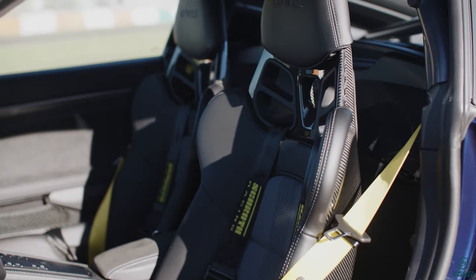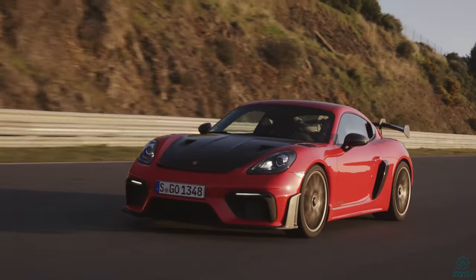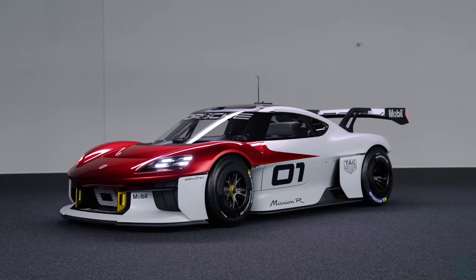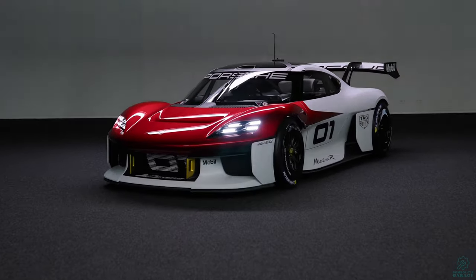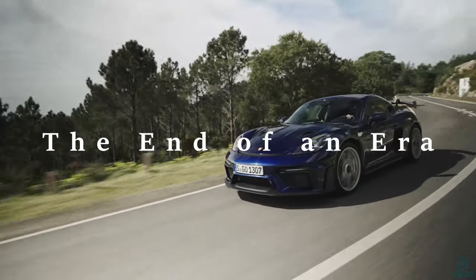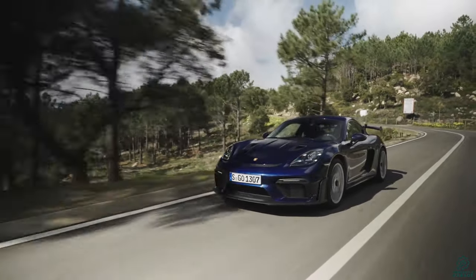The Cayman in any trim has always been a wonderful car to drive. However, it's also a bit sad for two reasons. Porsche has already announced that the next generation Cayman and Boxster are going to be electric. The Mission R concept car is a proving ground for some of the technology that will likely end up in the next generation. That means the GT4 RS is — the end of an era of exciting internal combustion sports cars. We will likely never see another car like the GT4 RS again.